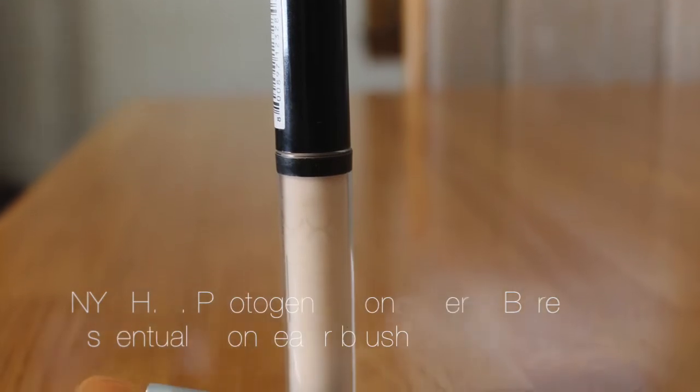I'm starting out with this Bare Minerals Complexion Rescue cream. It's sort of a mix between a tinted moisturizer and a BB cream — it has SPF in it. Honestly, I hated this stuff when I first started using it but it's really grown on me and I really like it. It's super light coverage, so if you're looking for heavy coverage you might not like it, but it does really clear your skin.